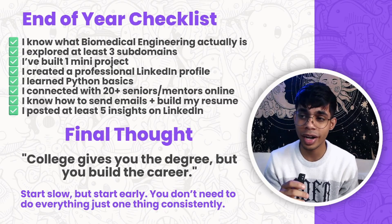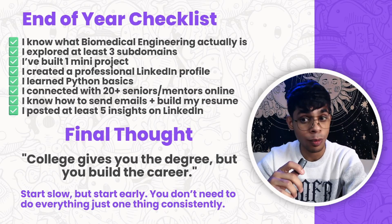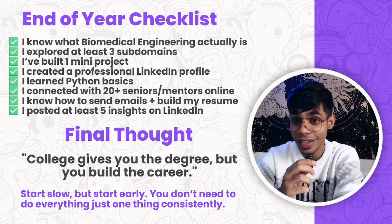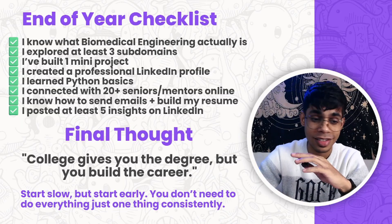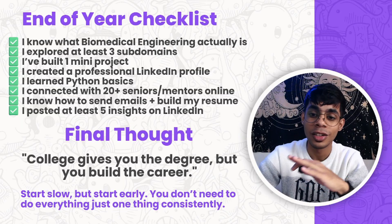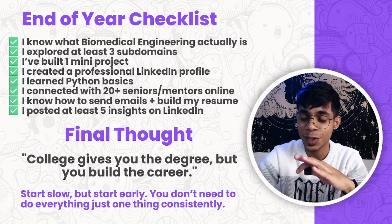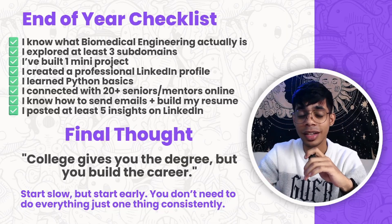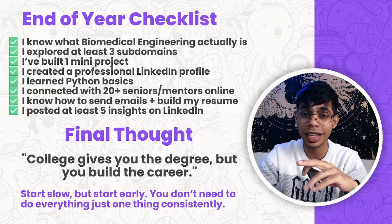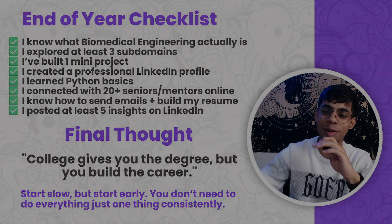My final thoughts: colleges give you the degree, but you build your career. Start slow, but start early. You don't need to do everything — just one thing at a time, one thing consistently. I've given you the roadmap for first year. Stick to it, and I'll see you in the next video with the second roadmap. Till then, stay safe. Let's learn and grow together — signing off, it's your Biomedro. Bye bye.